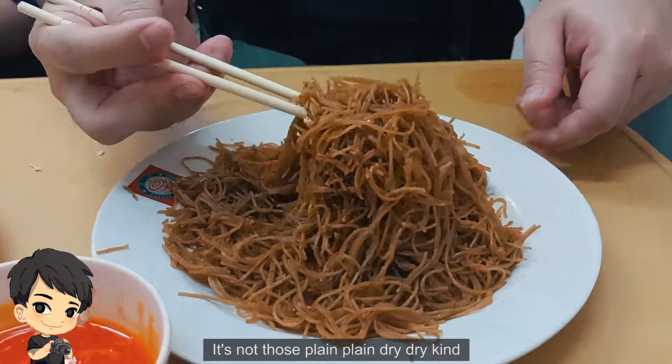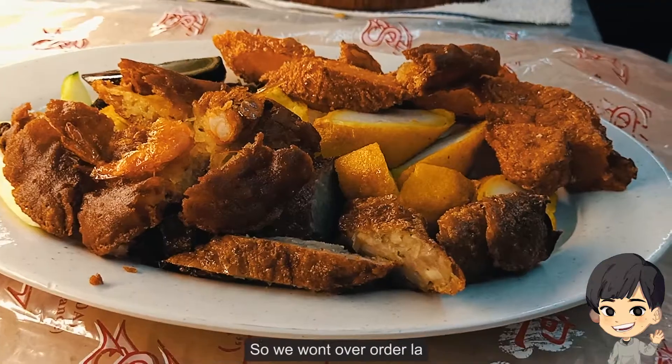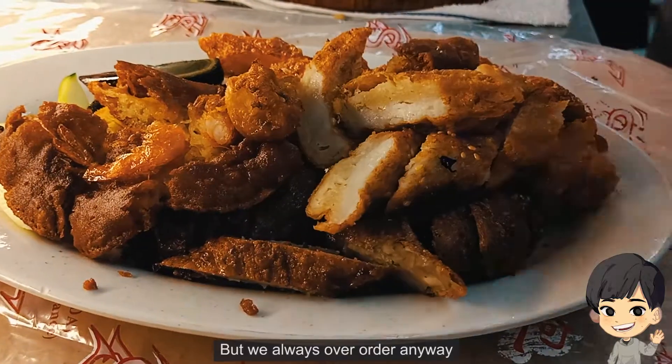It's not those plain, dry kind — it is full of flavour. I also like that they put the price for most of their ingredients so that we won't over-order. But we always over-order anyway.